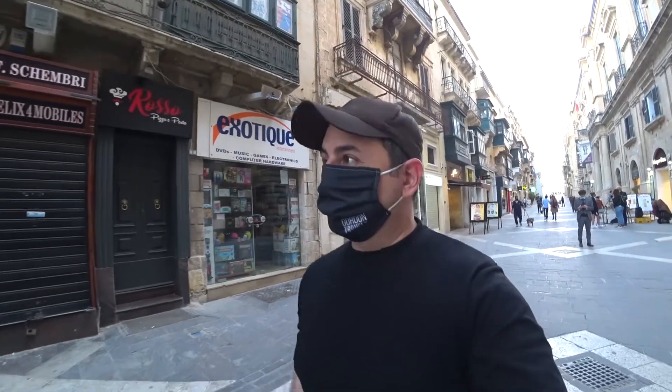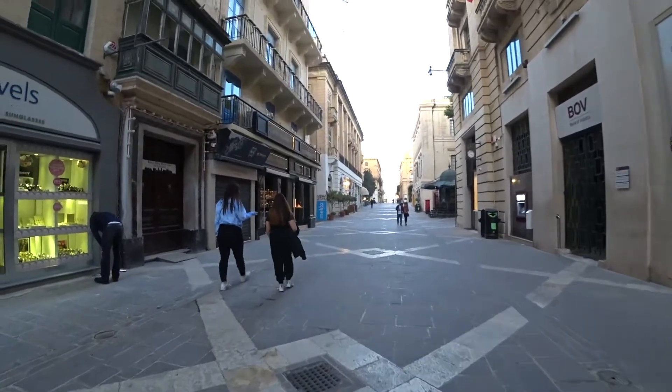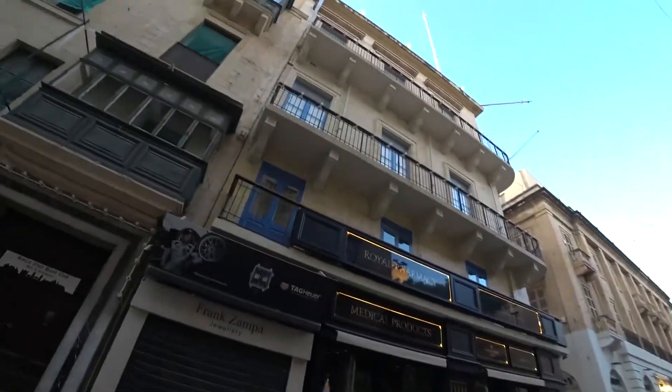McDonald's is open, but look — there's hardly anyone here, nobody at all. This is what it looks like in April 2021.